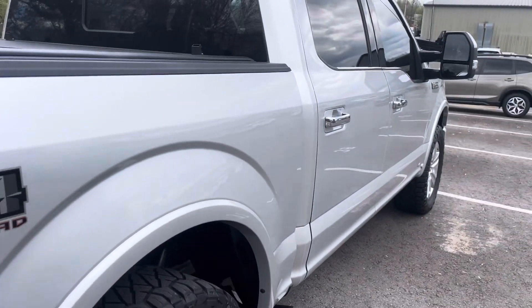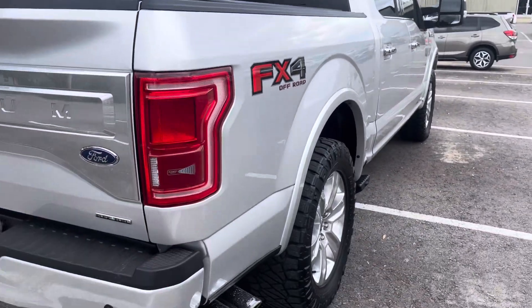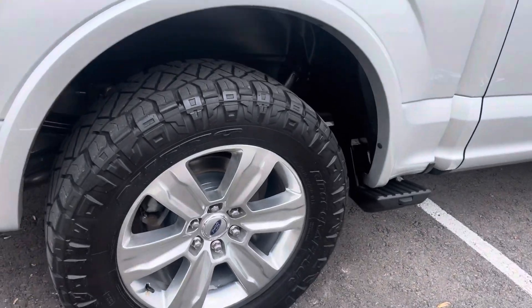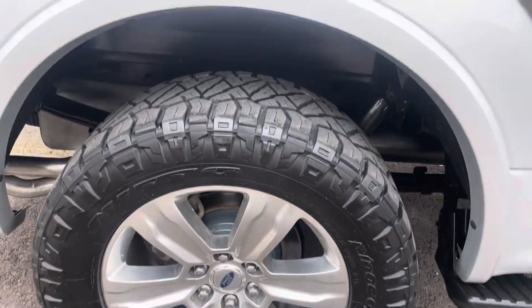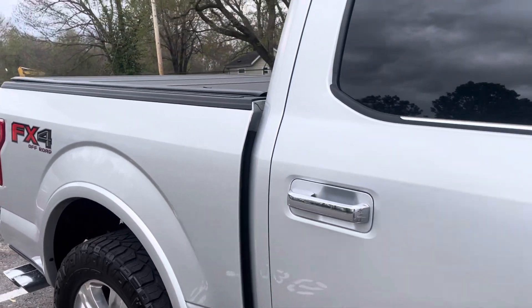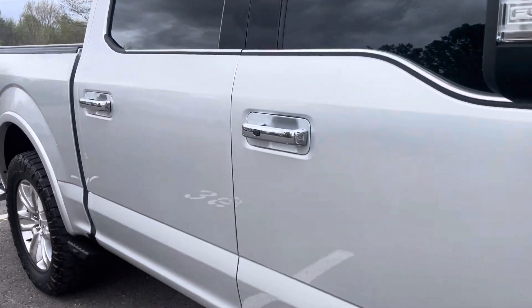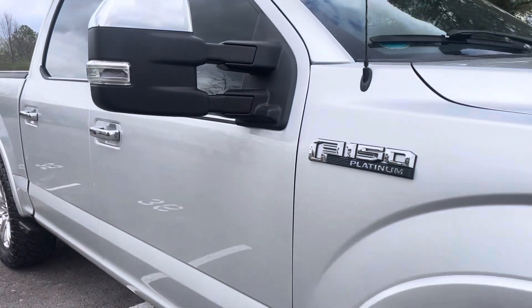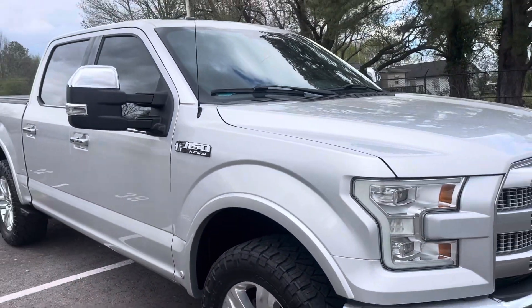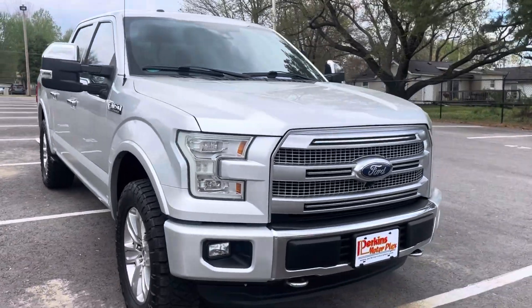Looking down the passenger side, no dings, dents, or damage back here either. Really clean, really nice. No damage on that passenger side rear wheel. All matching Ridge Grappler tires. No issues to point out at all on that passenger side. I mean, this truck looks awesome for a 15 model at this price range — it's exceptional.